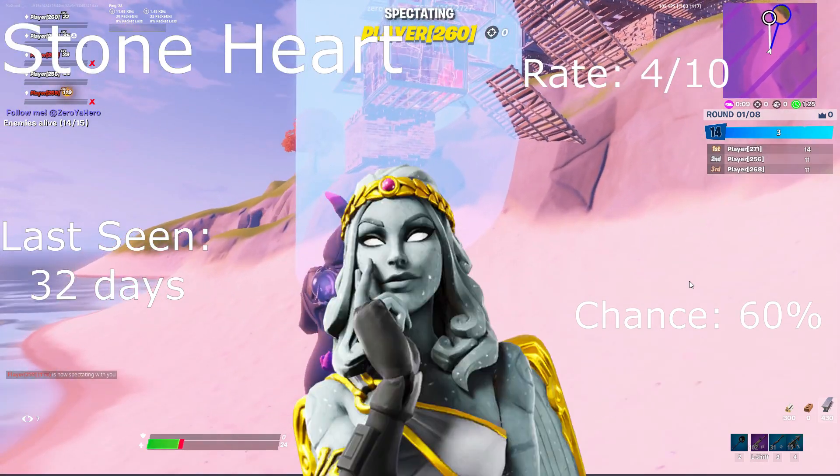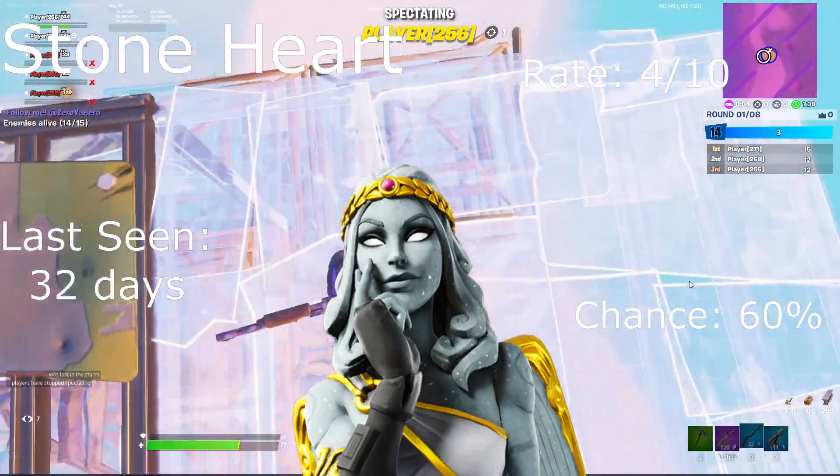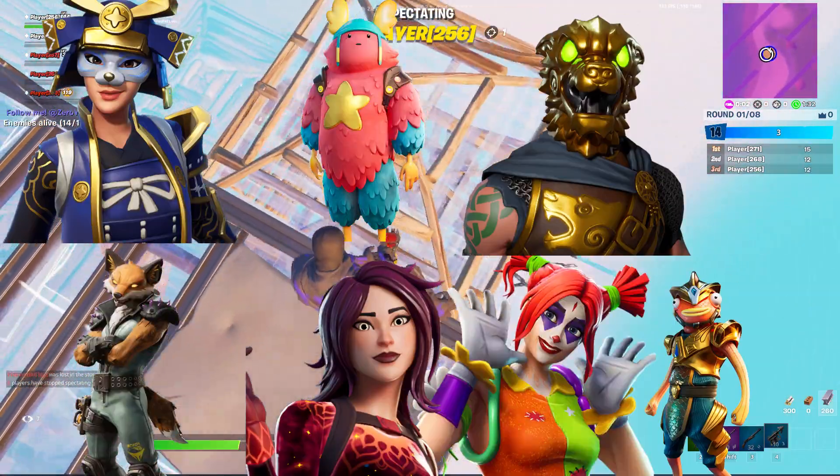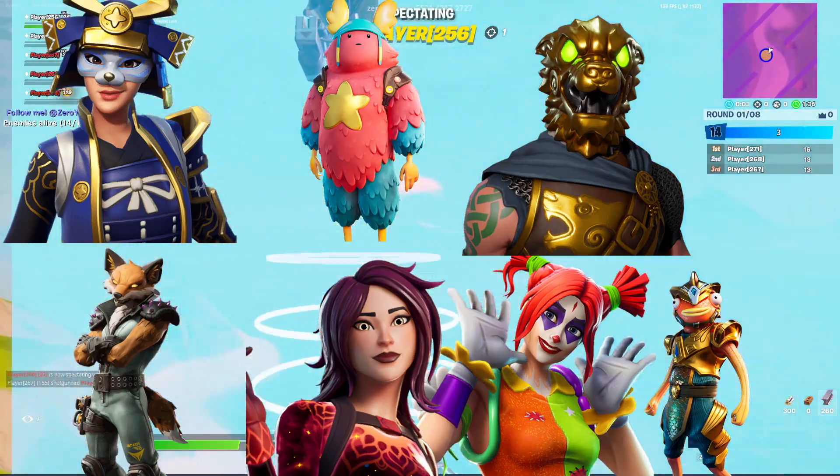Magnus is not weak, it's classic. Stoneheart: rate 4 out of 10, last seen 32 days ago, 60% chance. For our low-chance skins we've got Heim, Star Flare, Phoenix, Guff, Battle Hound, Peekaboo, and the Atlantean Fish Tank.